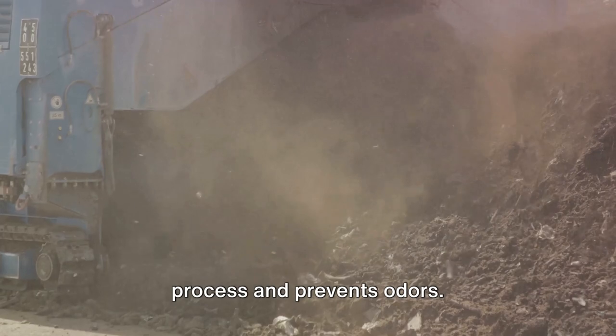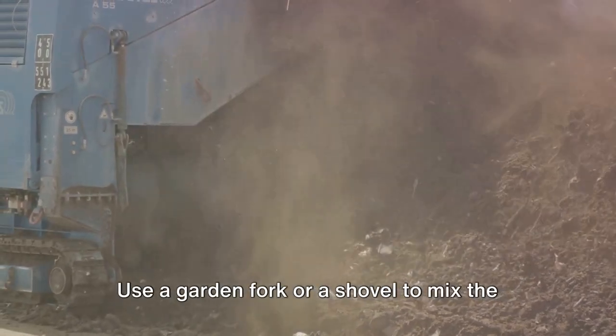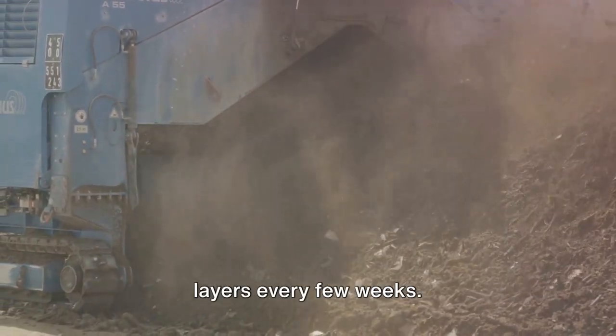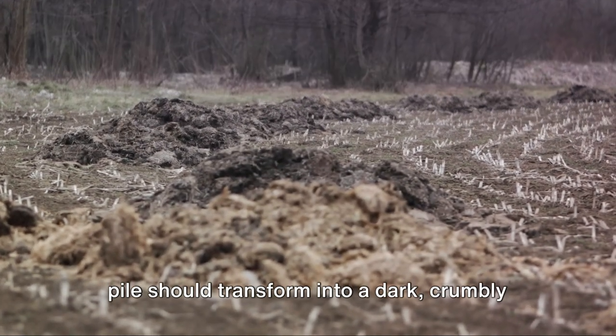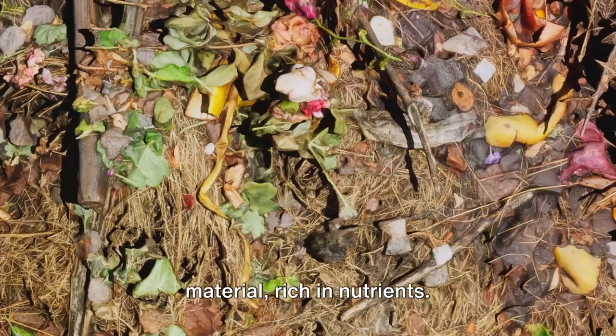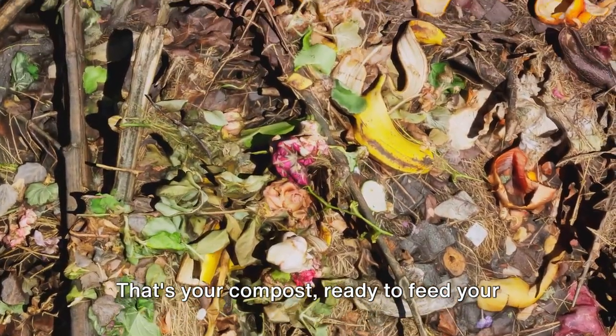Turning the compost helps speed up the process and prevents odors. Use a garden fork or a shovel to mix the layers every few weeks. In a couple of months, the bottom of your pile should transform into a dark, crumbly material rich in nutrients. That's your compost ready to feed your garden.